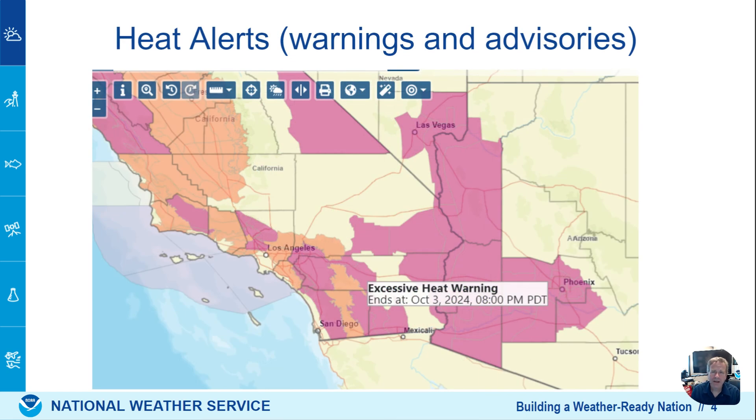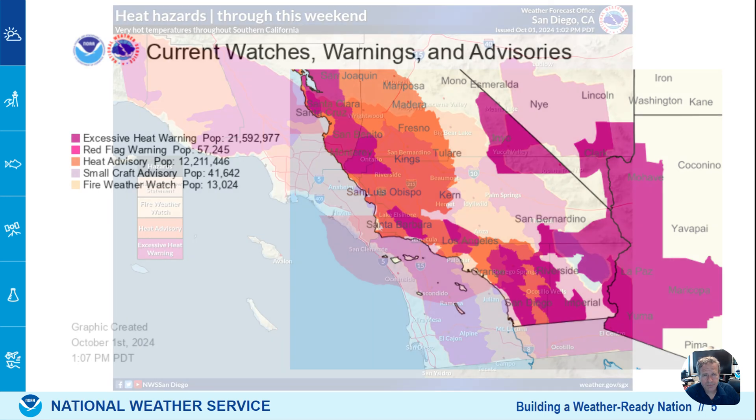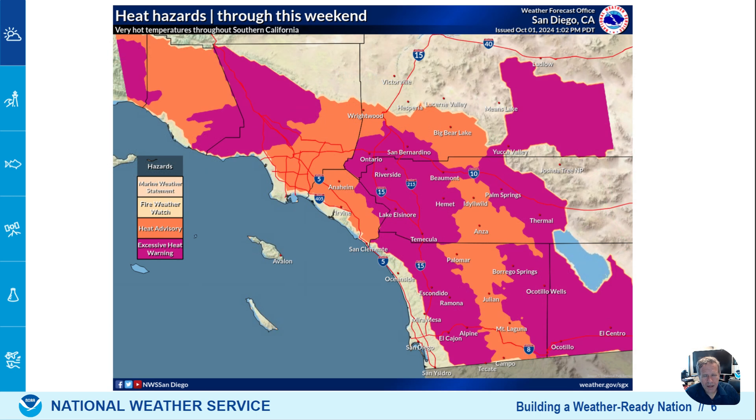This is what we're currently looking at. It's important to note the difference. Warnings are in the purple shaded — that's the highest level, the most severe heat. Advisories are still important, still warmer than usual, shown in the orange shaded on this map. The warnings affect a large population — over 21 million in the southwest and California. Advisories are affecting about 12 million. For Southern California, inland valleys including inland Orange County are at the advisory level. The Inland Empire, San Diego, and the deserts are in the purple shade — that is a warning, the highest level. The most impacts are expected in those purple shaded areas.